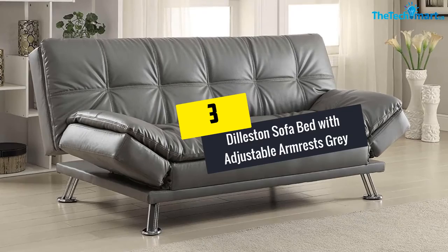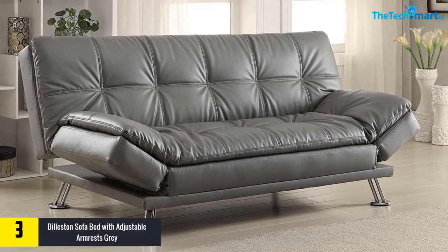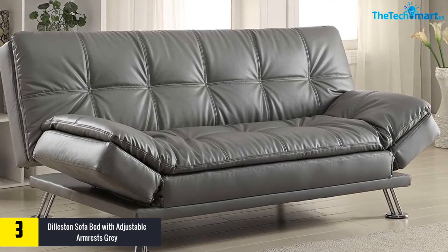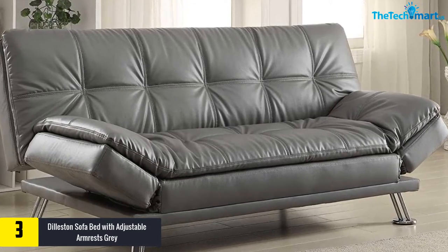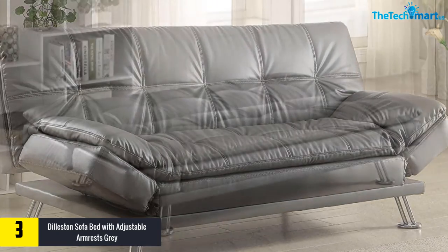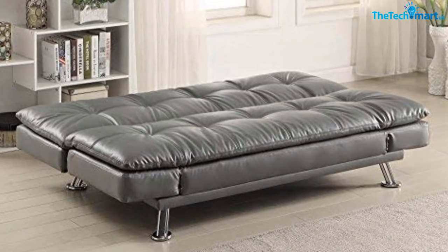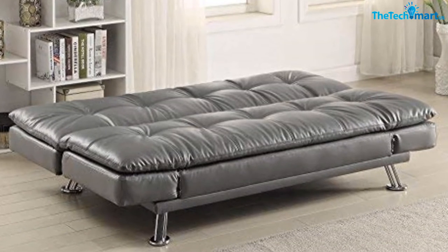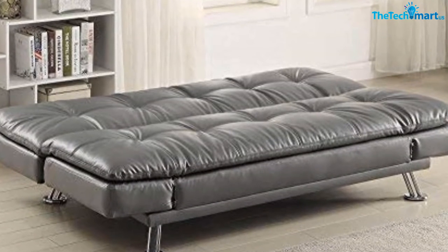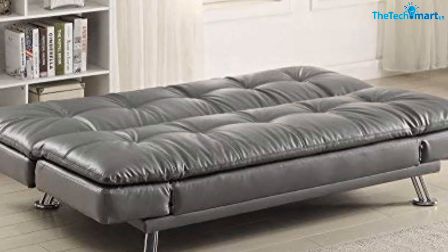At number three, we have the Dilliston Sofa Bed with Adjustable Armrests in gray. It is an excellent option for compact apartments and homes, and its sleek appearance wins the heart of the end user. You can fold it down to a bed with the arrival of guests. It is composed of 100% leather, which imparts a sophisticated feel, and is equipped with shiny polished metal legs that give a great contrast to your home. It also has an undulating surface which adds maximum style.